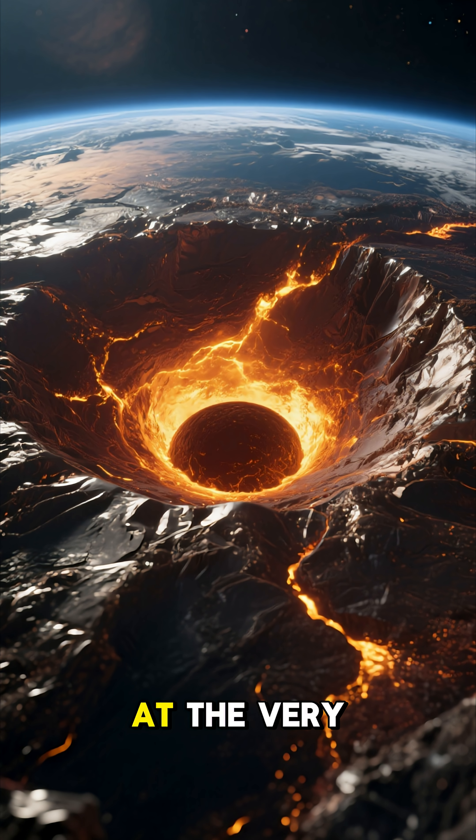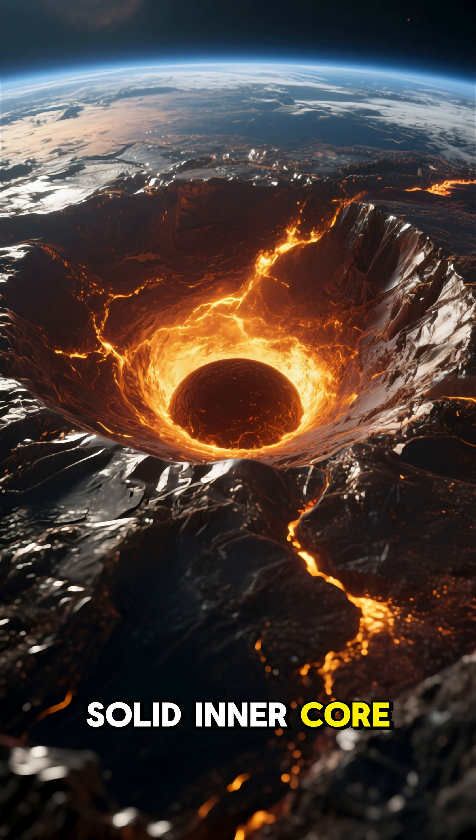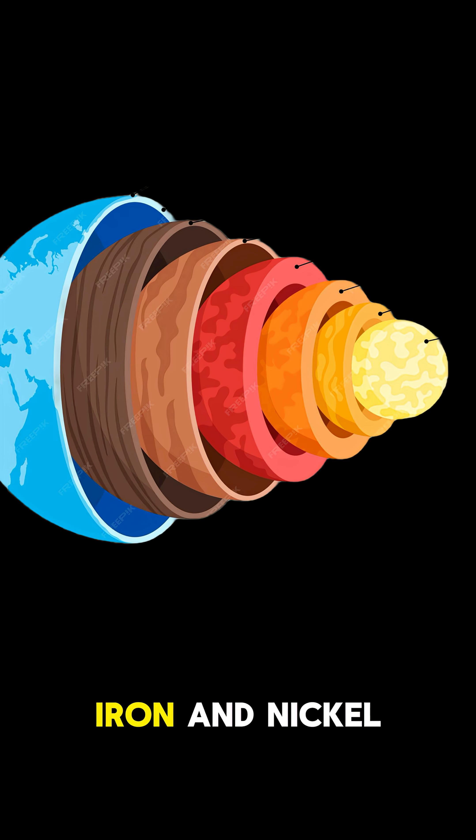And finally, at the very heart of our planet, you'd reach the solid inner core. It's a sphere of solid iron and nickel, incredibly hot but squeezed into a solid by immense pressure.